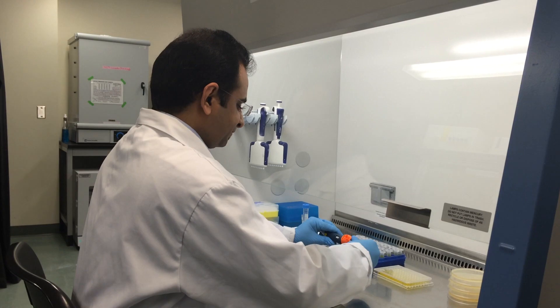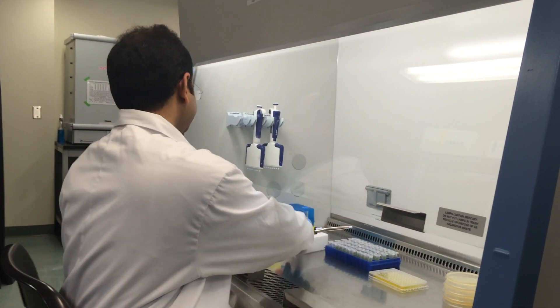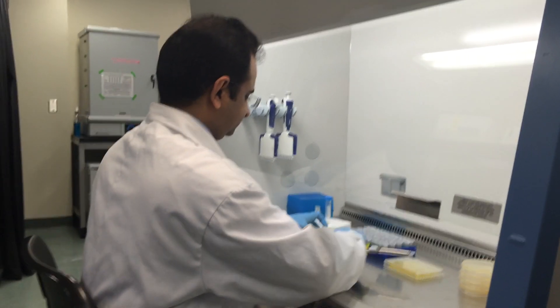Another interesting finding is that the maple syrup extract also has an effect on the gene expression of bacteria. One set of genes we looked at is related to virulence, or the infectivity of the bacteria. We found that the maple syrup extract actually decreases the expression of those genes — the genes responsible for how infectious the bacteria are.